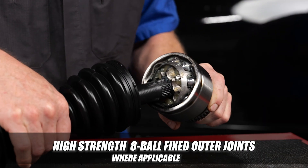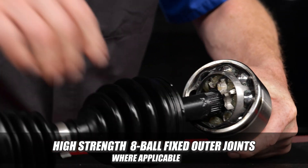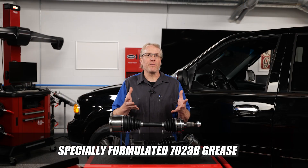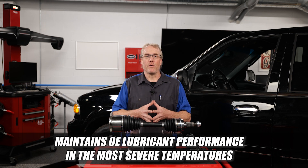High-strength 8-ball fixed outer joints are engineered to reduce friction and wear characteristics for greater longevity and cooler operation, which extends grease life. Specially formulated 7023B grease is designed to resist loss of lubricity and maintain OE lubricant performance in even the most severe temperatures.